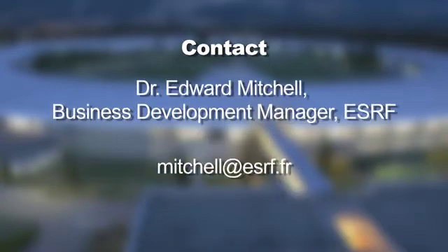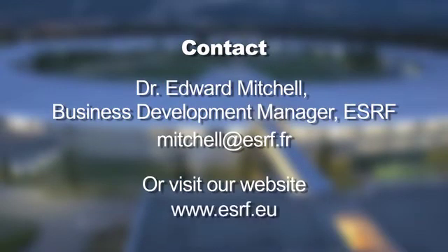If you're interested to know more, or to find out how the SRF can help your business, please contact Dr. Edward Mitchell, our Business Development Manager, or visit our website.